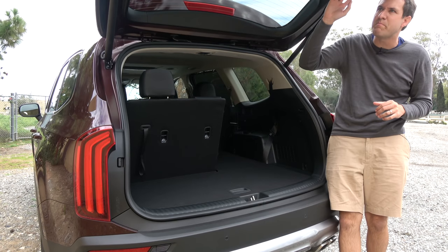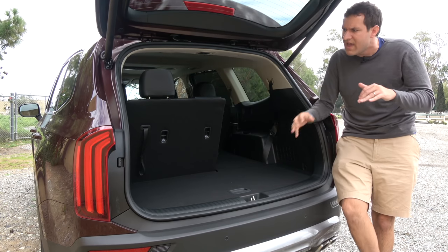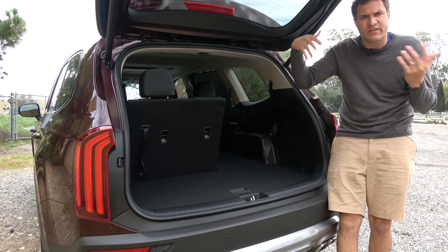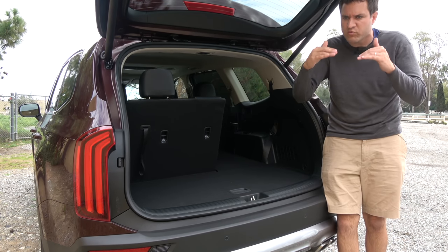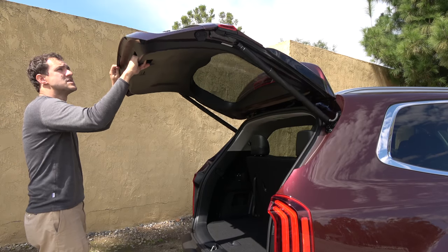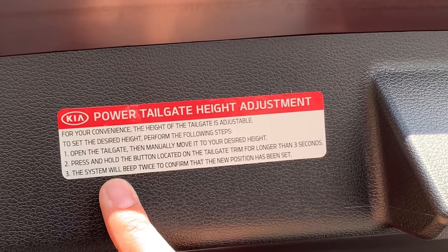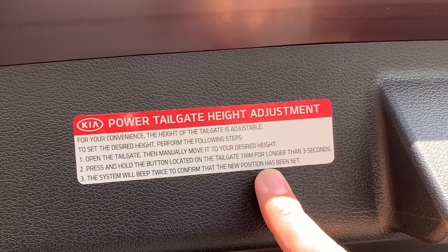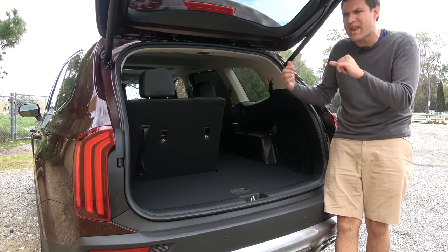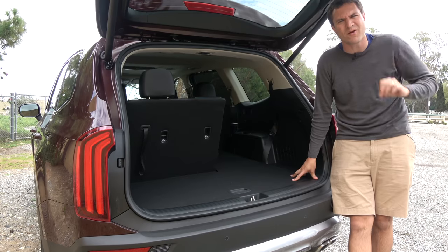One other item I love back here is the power tailgate height adjustment. In some cars you can only choose between low or high, but in this car you can actually pull the power tailgate to exactly the place you want it to stop, hold the power tailgate button, and it will set that height and always remember it. So you can set it to open just as far as your garage roof allows, rather than using the pre-programmed heights from the car company. That is really a smart idea.